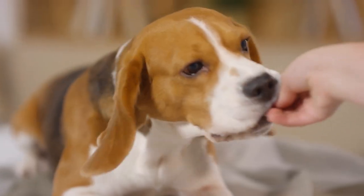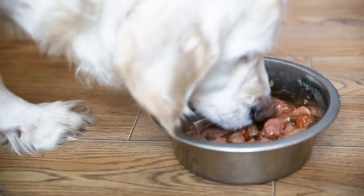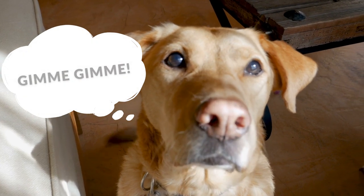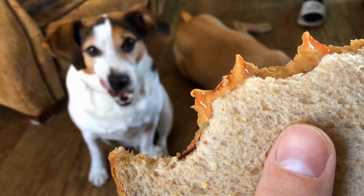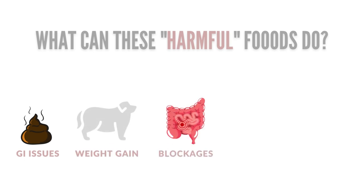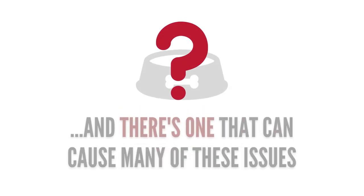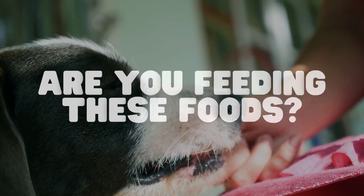Dog owners feed their dogs a ton of different kinds of foods, from raw meat, to commercial dry and canned food, to even table scraps. And since dogs are very open to trying new foods, this makes it tempting for owners to spoil them with foods that they probably shouldn't be eating. Many foods that owners give to their dog can cause digestive issues, weight gain, intestinal blockages, pancreatitis, and even cancer. And one common food actually causes many of these problems. So, are you feeding any of these potentially harmful foods? Let's find out.